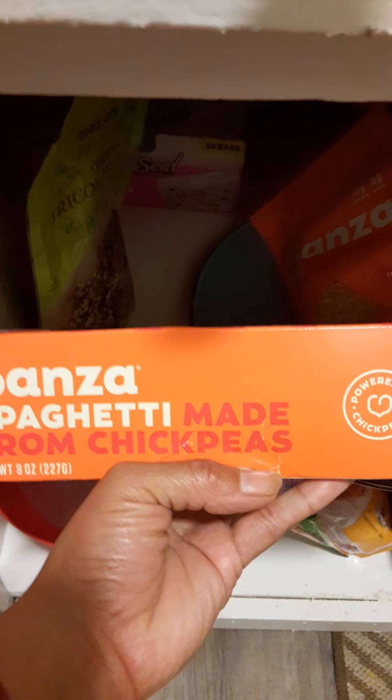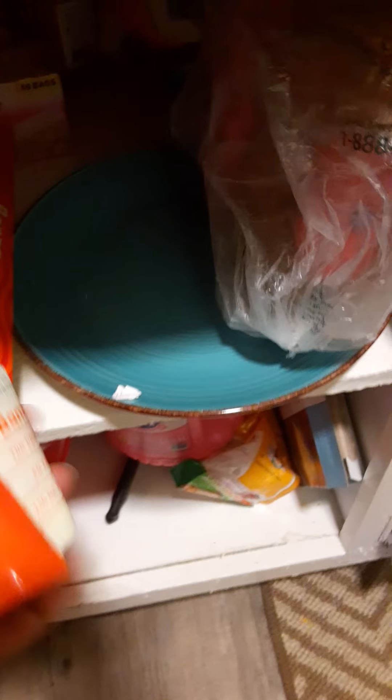So here's our second part of the video. I really like this Bonza spaghetti made from chickpeas. It's really good.